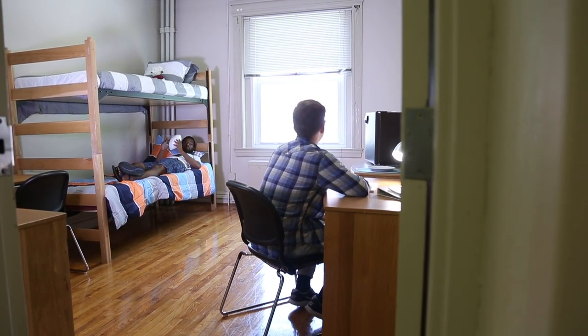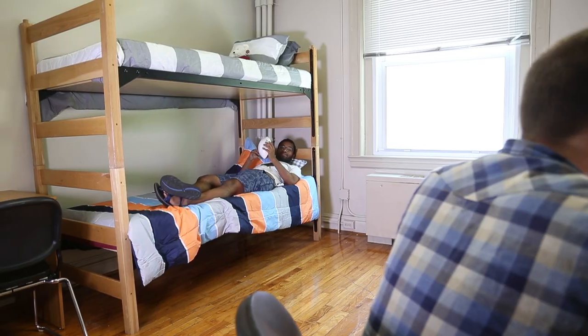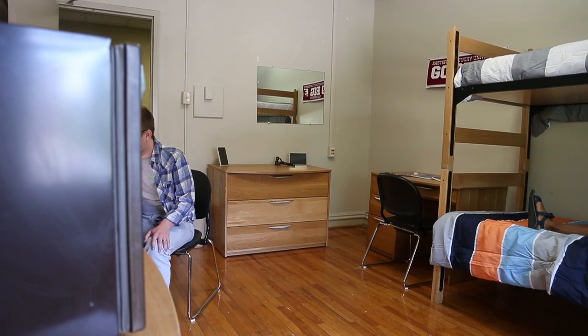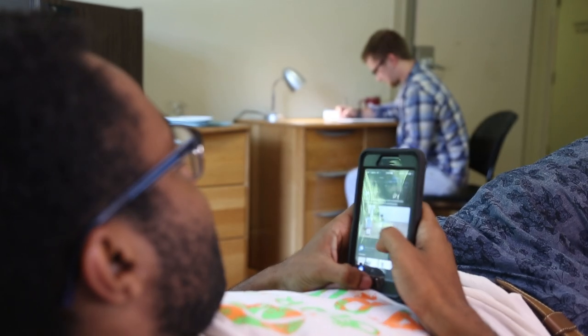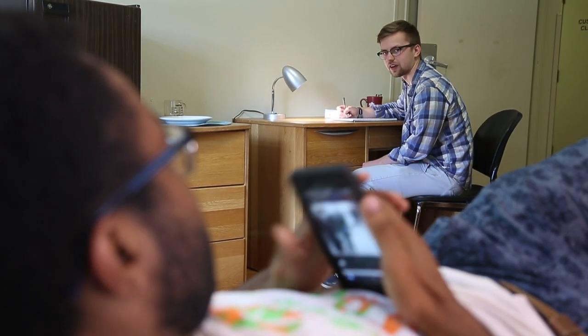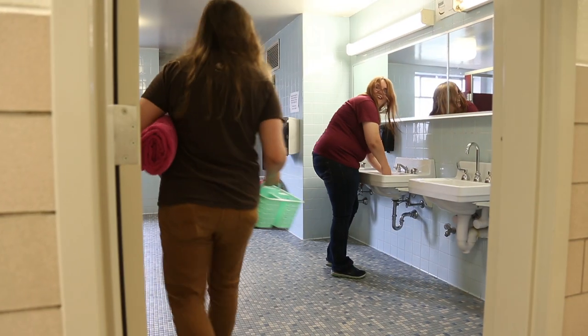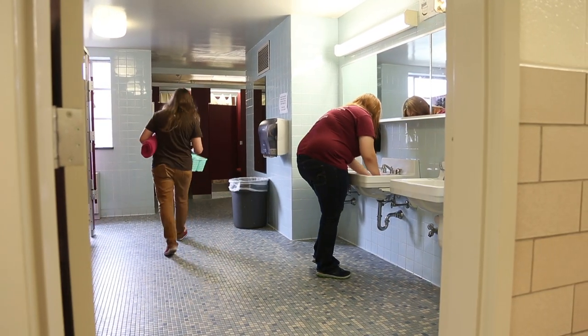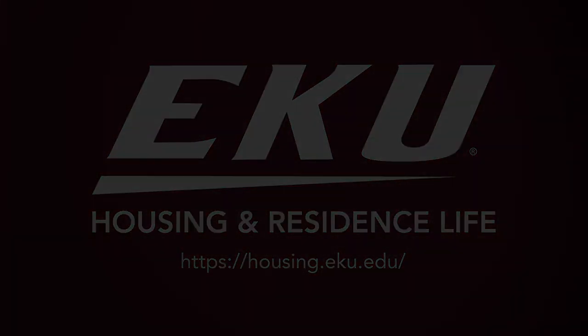Sullivan Hall offers students spacious traditional style rooms which are equipped with two beds, two desks with chairs, and two closets, with all residents on the floor sharing a common multi-person bathroom. Thank you so much for joining us today.